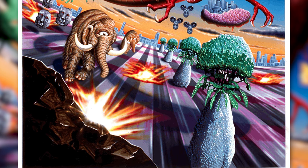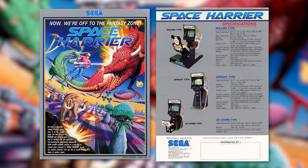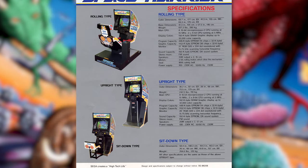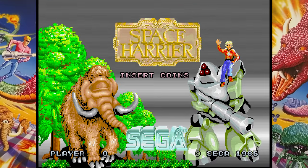The arcade game was released in 1986 and was developed by Sega's AM2 team, headed by Yu Suzuki, who also created Afterburner, another Sega arcade classic. The game made a lot of noise in arcades all over the world and came in three different flavors: the upright, the sit-down, and the rolling type - also known as the Deluxe or Tykan version - which used hydraulic motors to move you around as you play. I think this was one of the first, if not the first, arcade game to offer this type of experience.